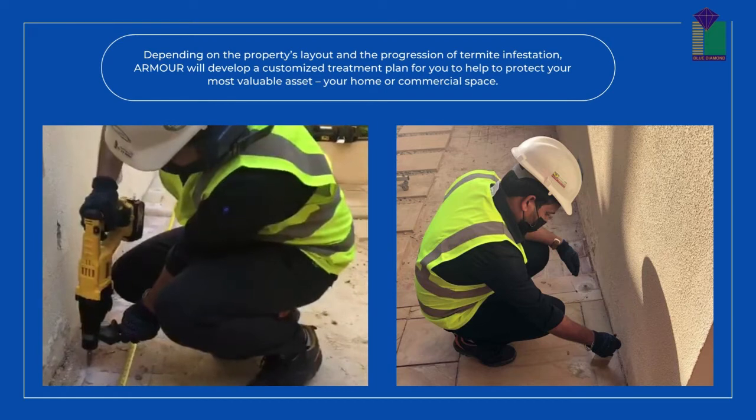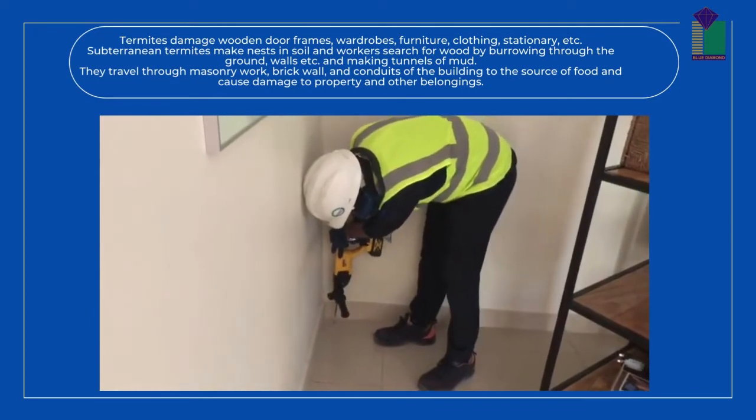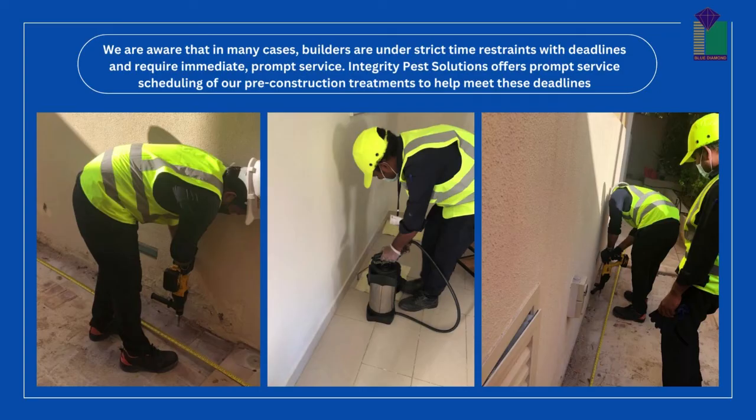Pre-construction treatments, often referred to as a pre-treat, are available for new construction homes, additions, garages, porches, offices, and other commercial buildings. They are designed to keep termites from infesting your new home or business in the future. Do not miss the opportunity to save money by safeguarding your investment during construction.